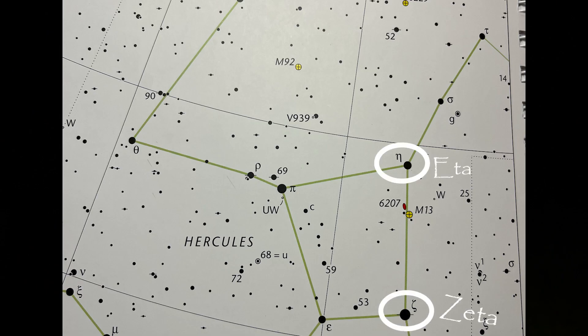You want to look for the two stars that make up the northwest corner and the southwest corner: Eta Hercules and Zeta Hercules. M13 is closer to Eta, so you want to go about a third of the way from Eta Hercules towards Zeta Hercules and that's where you'll find M13. Let's go have a look first with a pair of 15 by 70 binoculars.